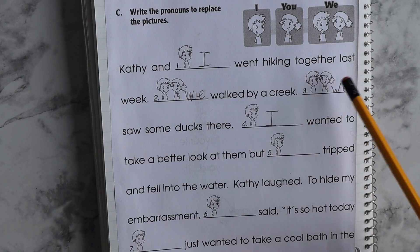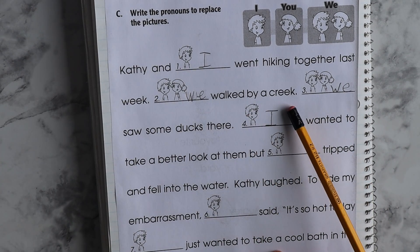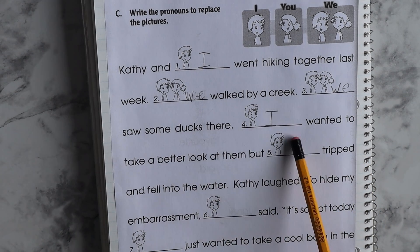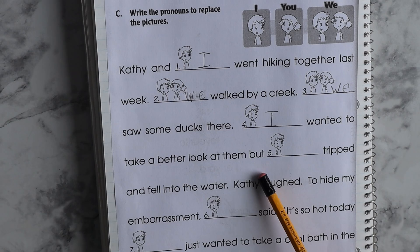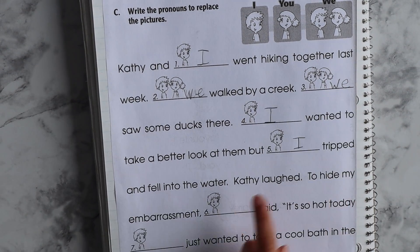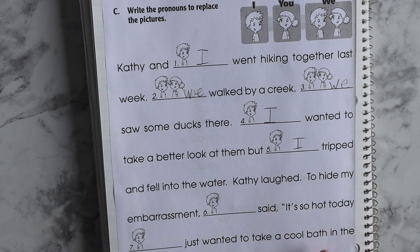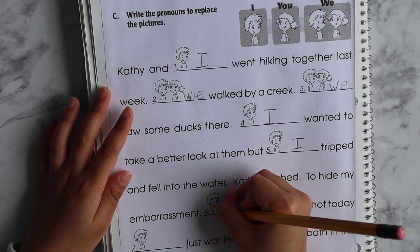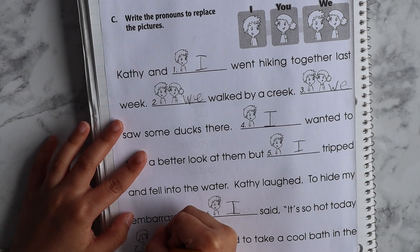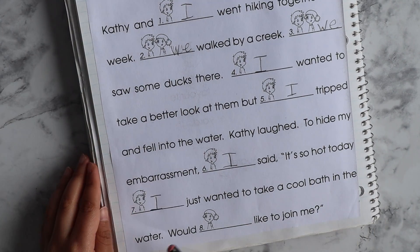Cathy and I were hiking together last week. We walked by a creek. We saw some ducks there. I wanted to take a better look at them, but I tripped and fell into the water. Cathy laughed, but I said it's so hot today. I just wanted to take a cool bath in the water.